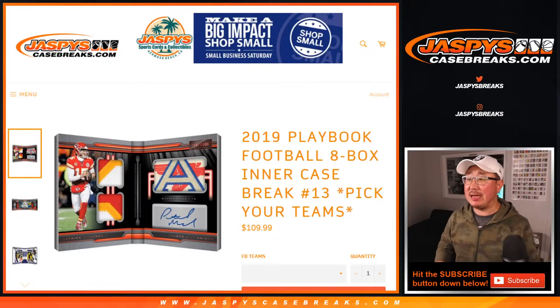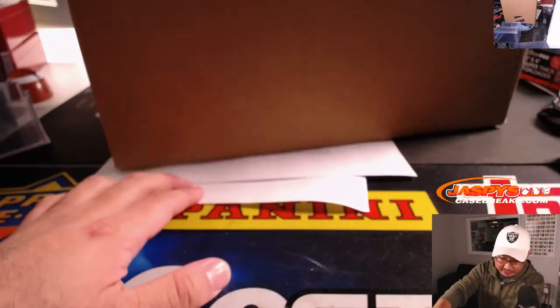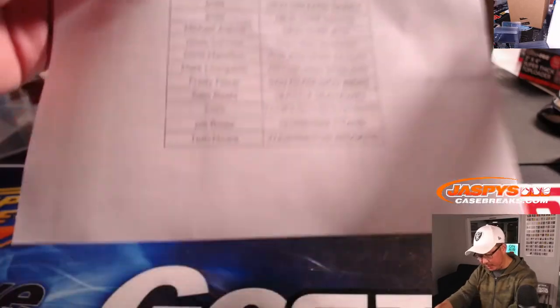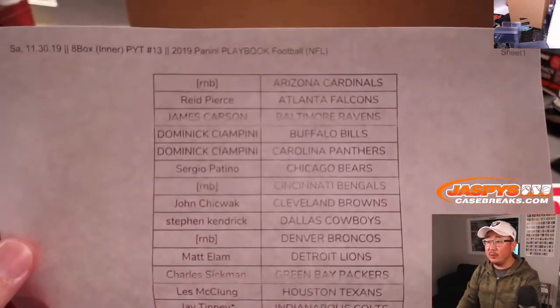Hi everyone. Joe for Jaspi's CaseBreaks.com with 2019 Playbook Football 8-Box Inner Case, Picker Team number 13. Odd numbers — that generally means it's from a fresh case. There it is right here. We're using our backup camera, ladies and gentlemen, so apologies for the difference in quality, but we'll make it work.